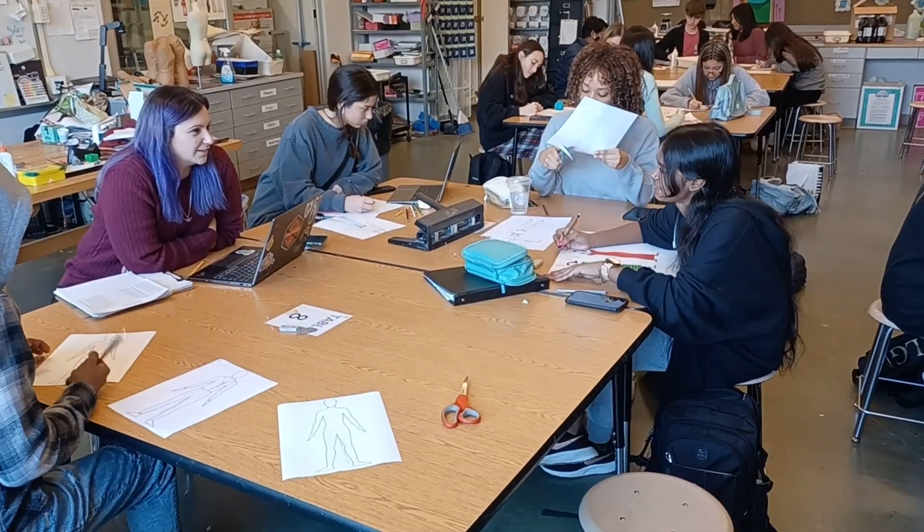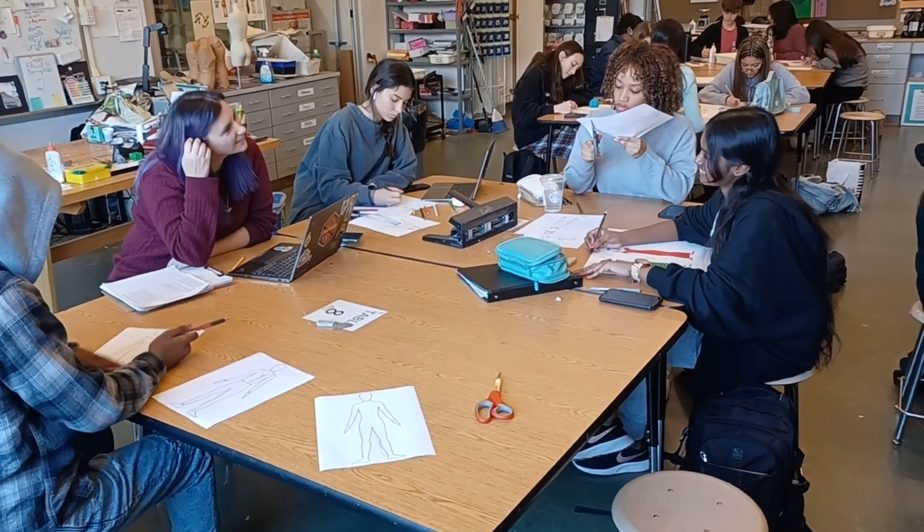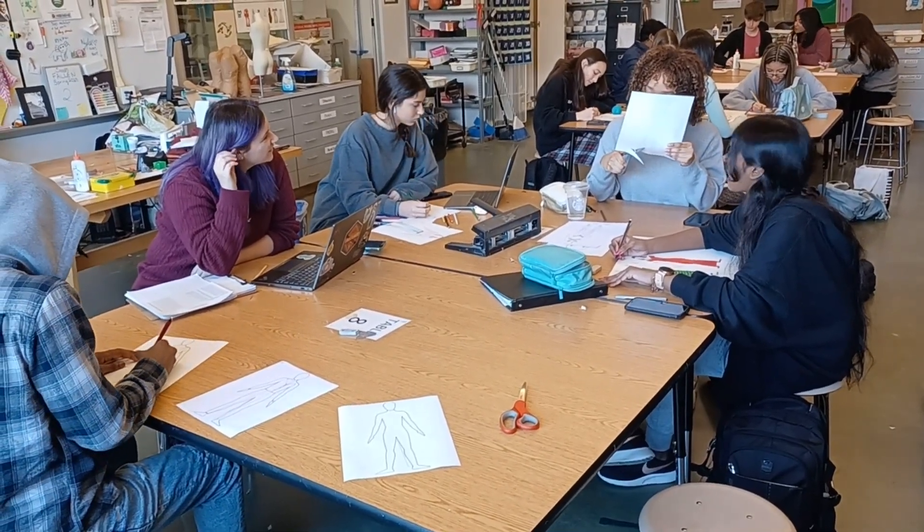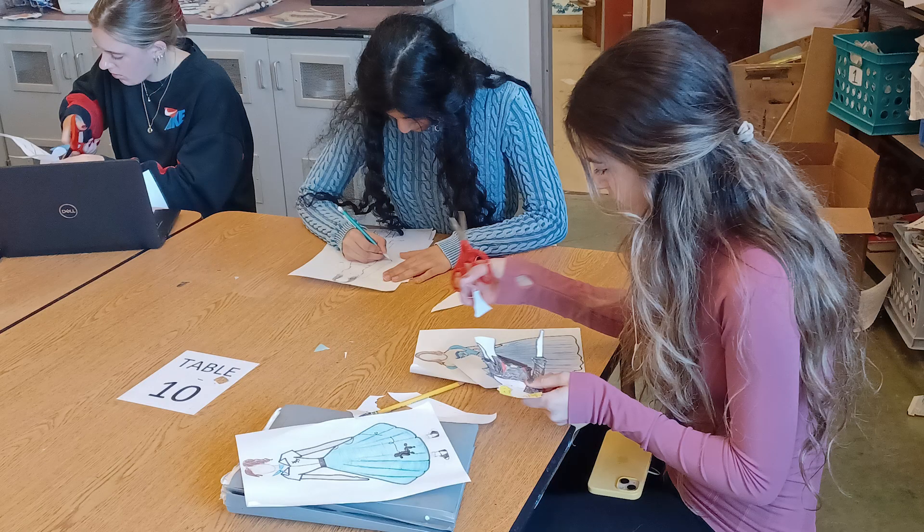In Fashion 2, you focus more on techniques and how to create more advanced types of clothing, which you then eventually could use in Advanced Placement 3D Design with a focus in fashion.